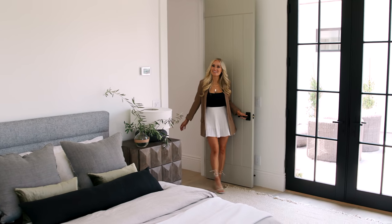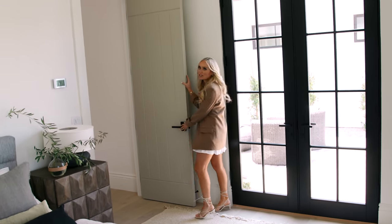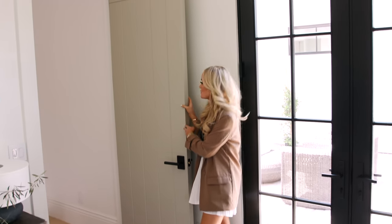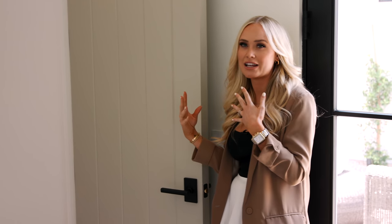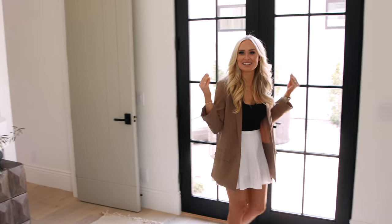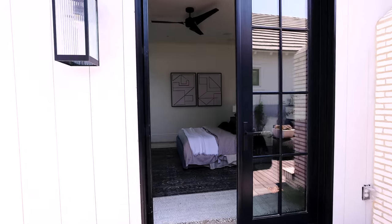Also off the den, we have this amazing guest retreat. One thing I want to point out is the door moments throughout the house — we have a subtle contrast with the kerf cut detail, painted Farrow & Ball Drop Cloth. It's not too dark, not too light, but you can still get that moment. Coming into this guest retreat, I would love to stay in here — we have exterior doors that go to the courtyard, so if you want to come in privately, you totally can.